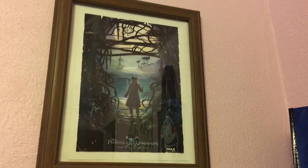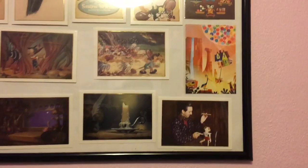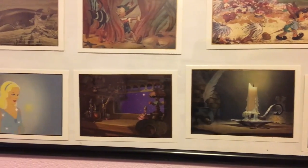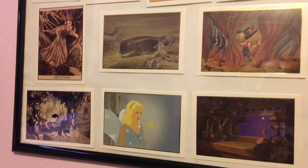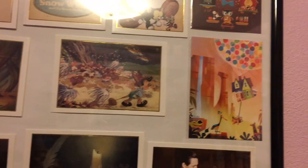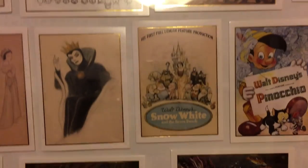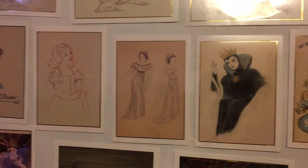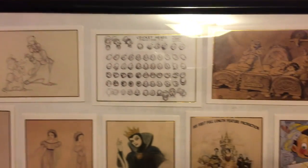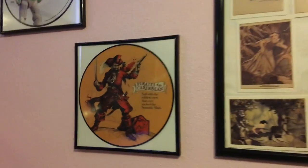I collect postcards, so these are some Disney postcards — mostly Snow White and Pinocchio and a couple other movies. I just think they're really gorgeous. There's Up, Pinocchio, Snow White. Sorry about the glare, guys. Just a big frame there.